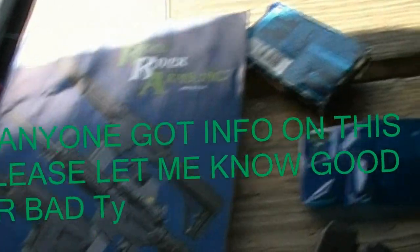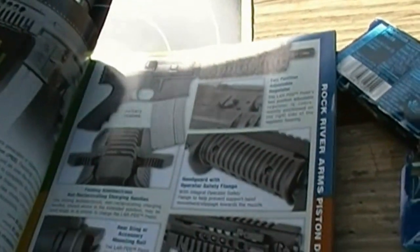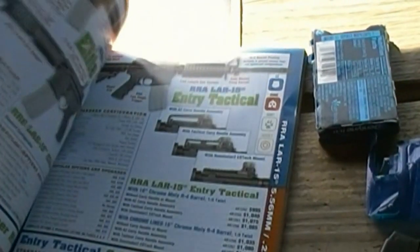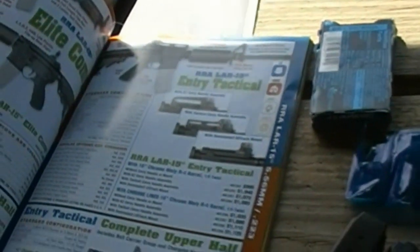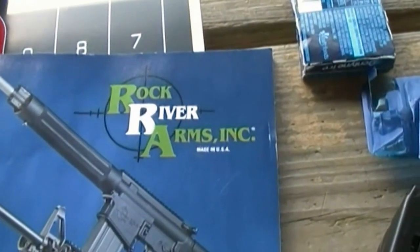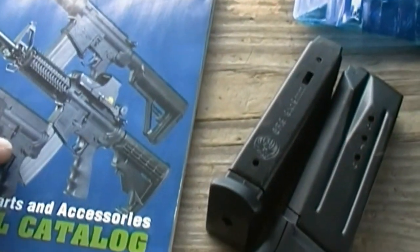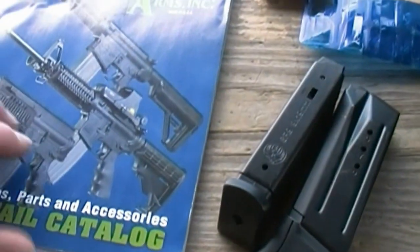I'm just putting some lead down range, doing a little bit of sharpening. And Rock River — I'm actually going to put a gun together here. One of the guys in charge over here actually does all the ordering and all the paperwork for you, which can't get any easier. So I'll get some research done when I go home. Anybody got any comments on the Rock River ARMs, let me know — good or bad, I'll take all the info guys.